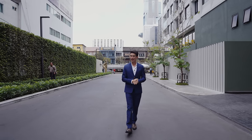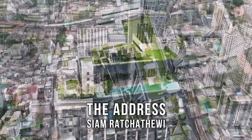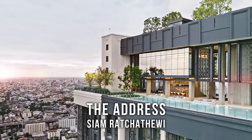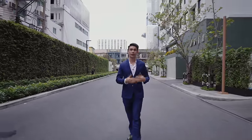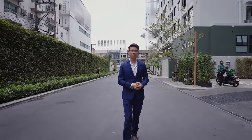Welcome to Address Siam Ratchathewi, a condo that perfectly blends timeless elegance with modern leisurely comforts. We are just around the corner from Ratchathewi BTS, which takes you one stop to Siam Paragon Mall — the largest shopping district in Bangkok.